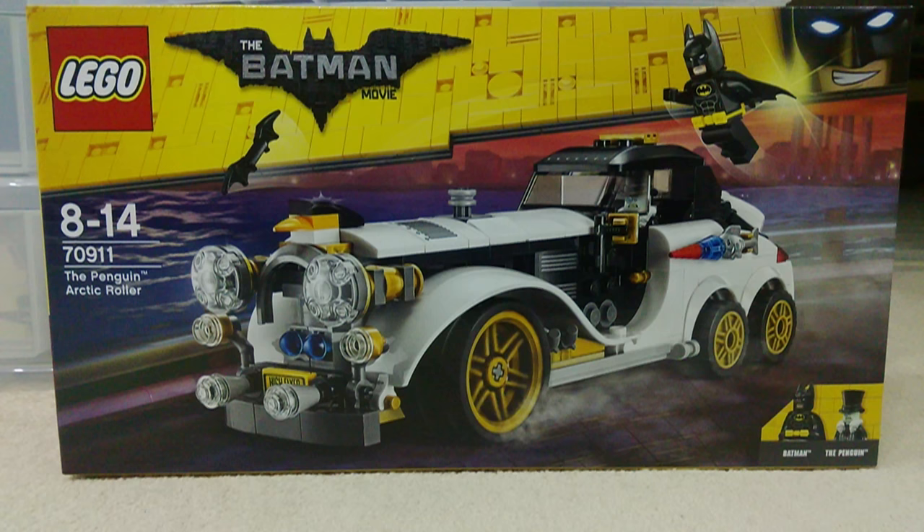It looks pretty good, I'm definitely going to be getting this when reviewing it. It has a nice look to it — there are a lot of lights in the front, it has the gold rims, the front wheels appear to be bigger, and there are a lot of nice slopes in it. It's just a really cool looking vehicle to me.